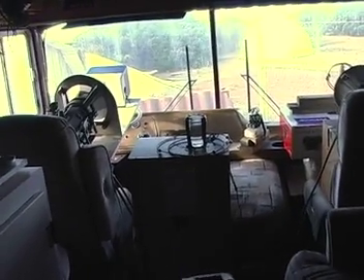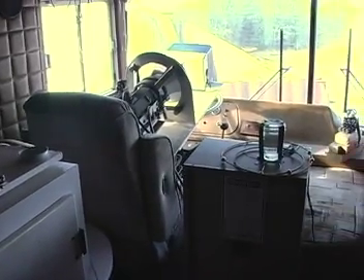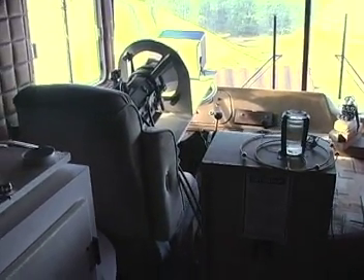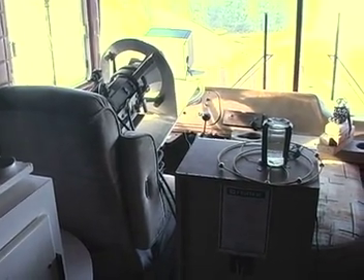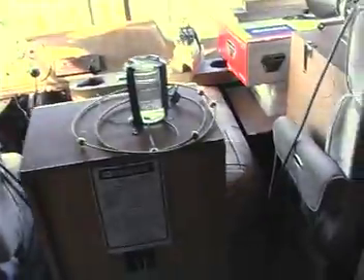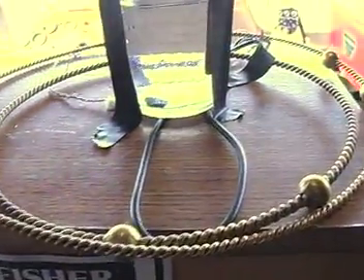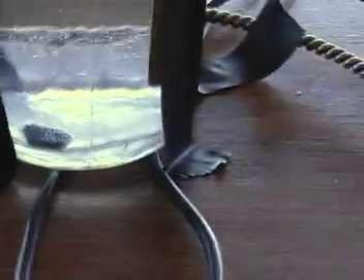We are back in the bus with the uraninite sample and I'm going to check on the bubbling uraninite. I'm going to turn the volume down so we can hear a little better. It is January 24th and we still have bubbling. It's bubbling on the uraninite and I'm going to put this on a tripod to make it a little bit easier. Lots of bubbling.